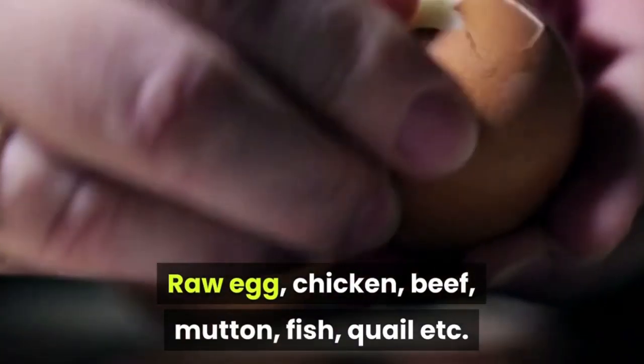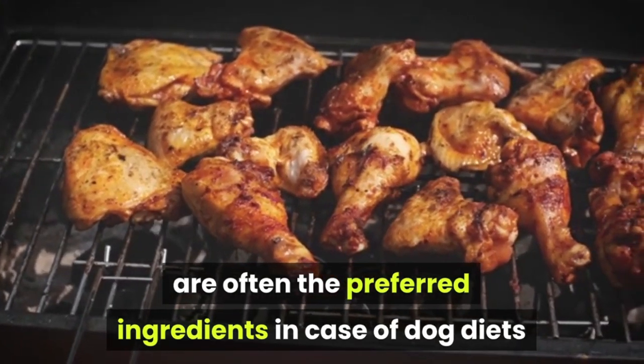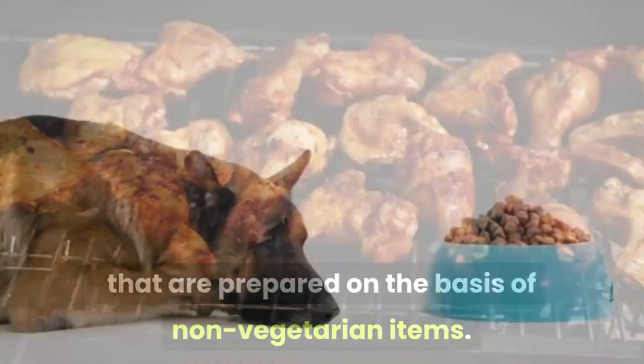Raw egg, chicken, beef, mutton, fish, quail, etc. are often the preferred ingredients in case of dog diets that are prepared on the basis of non-vegetarian items.